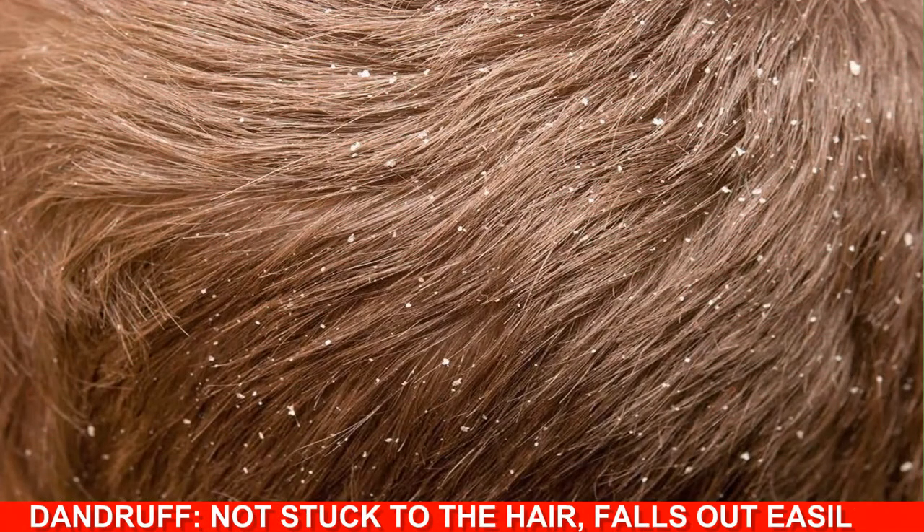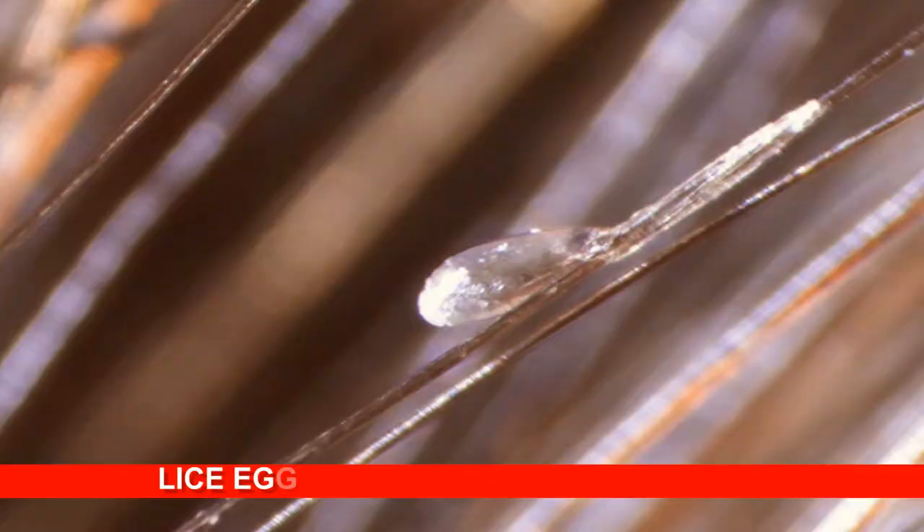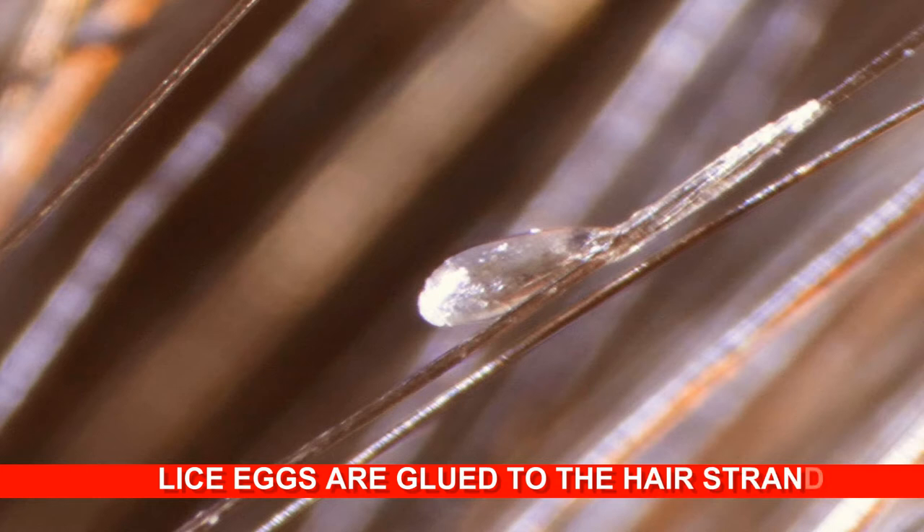Dandruff is easy to comb out and falls out, while lice eggs or nits are glued to the hair strand and attach themselves firmly to the hair shaft, making them more difficult to remove when you try to shake them off.